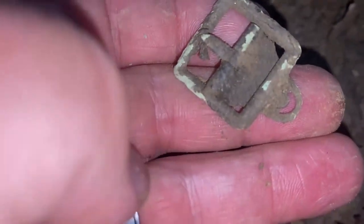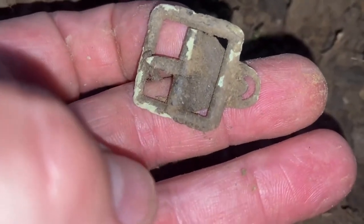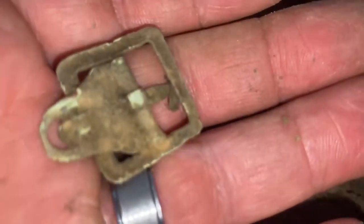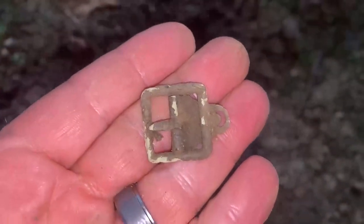First decent little find in a while — it's this little buckle. It's actually pretty old. It probably dates back to the 1800s — 1860s — so it definitely could have been left here by some of the Civil War soldiers that were housed here in this park. Very cool, very glad to find that. Haven't been out much lately, but I decided to get out today and thankfully I did. Good find.